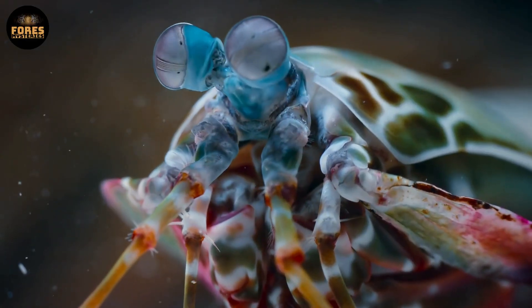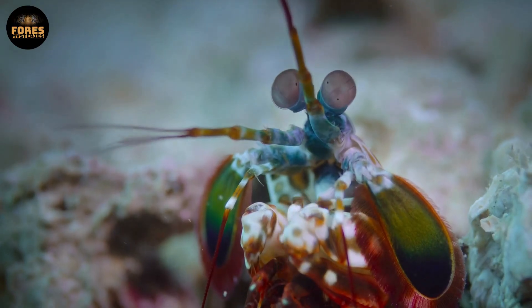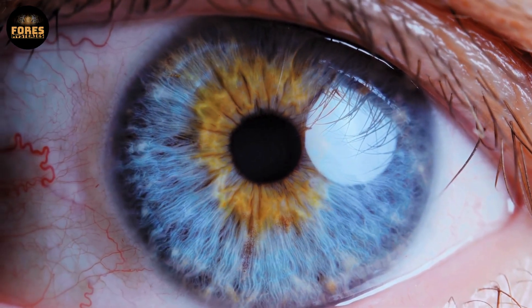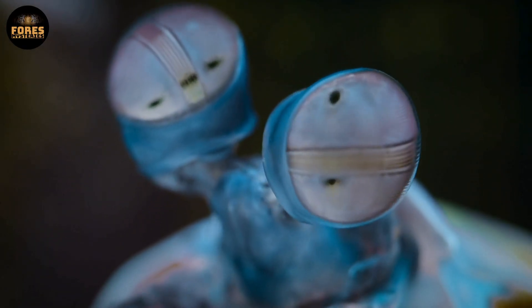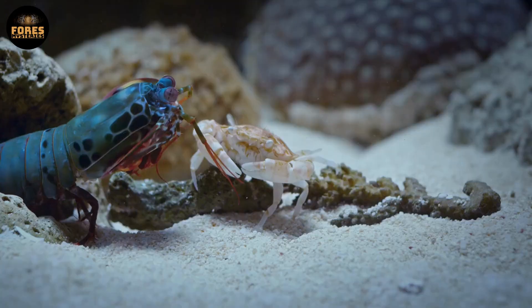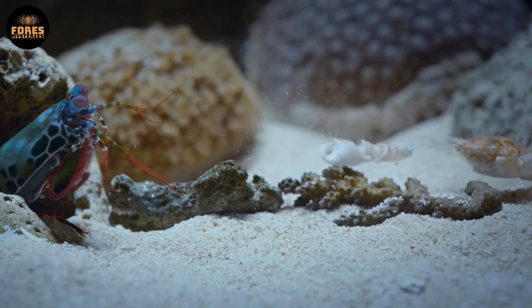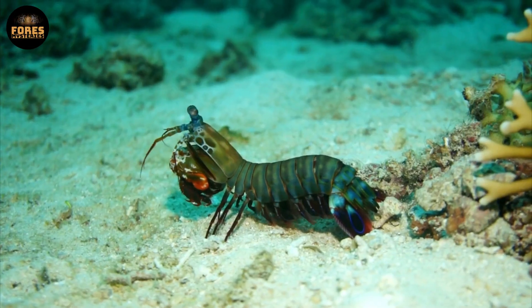It also has some of the most extraordinary eyes in the animal kingdom, often described as biological telescopes. While humans have three types of color receptor cells in their eyes, the mantis shrimp has 12. That means it can see ultraviolet light and polarized light, giving it the ability to detect shapes, movement, and color with a level of detail that far surpasses most other animals. It is a hunter with both devastating power and unmatched vision.